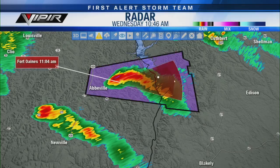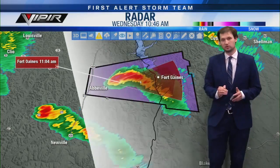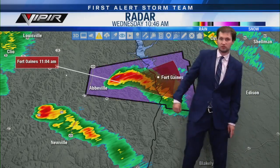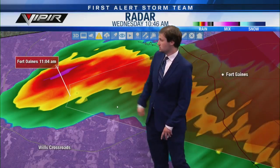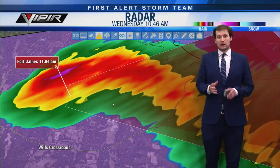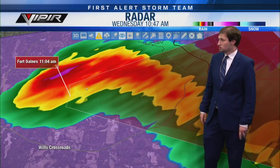You can see the hook tighten up very quickly — about as fast as a storm can tighten up. We talked about a rotation that just happened, and then boom, it dropped a tornado just like that. That's where we have the confirmed tornado warning for portions of Henry County moving into Clay County, Georgia. It's moving east at 25 miles per hour, so Fort Gaines, Georgia — you need to get to a safe place right now.